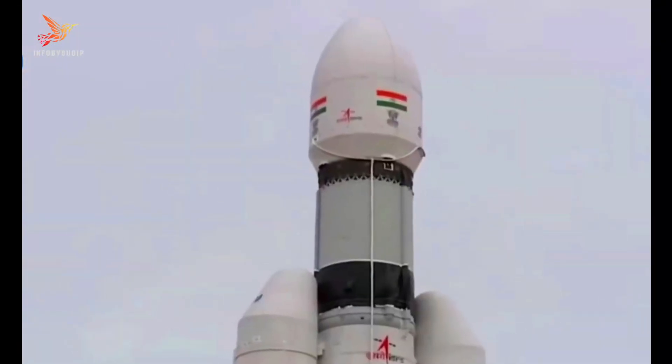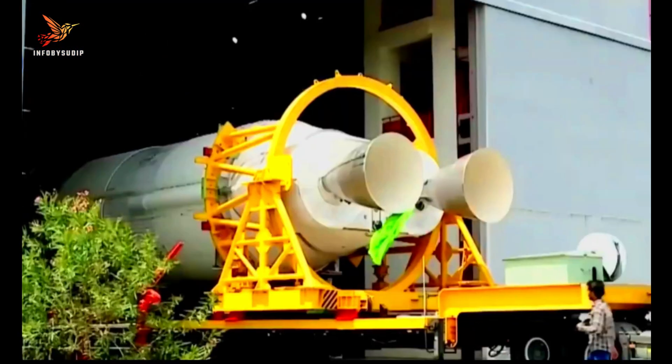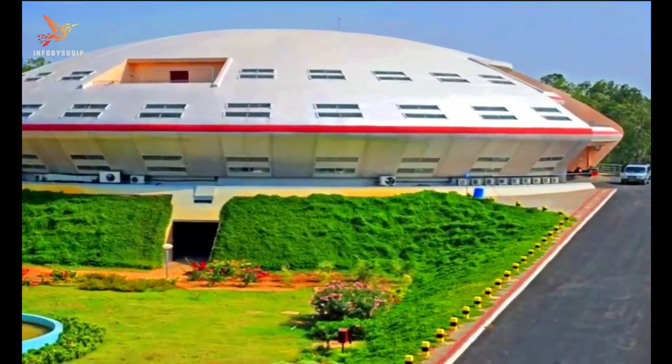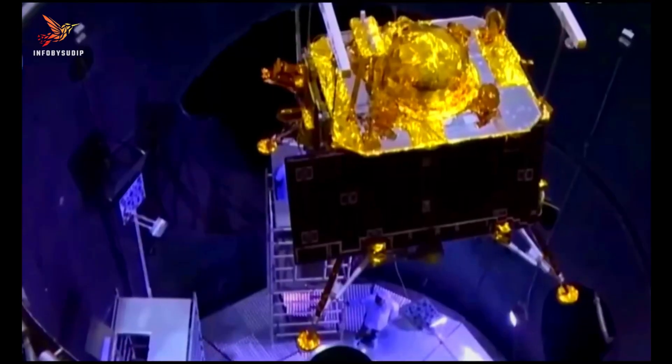The Chandrayaan-3 rocket was launched on July 14, 2023, from the Satish Dhawan Space Center. The launch was successful and the rocket entered an Earth-parking orbit. The rocket then made a series of burns to raise its orbit and eventually enter lunar orbit.